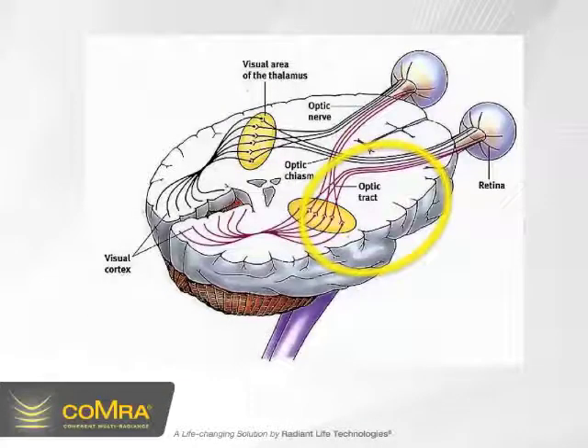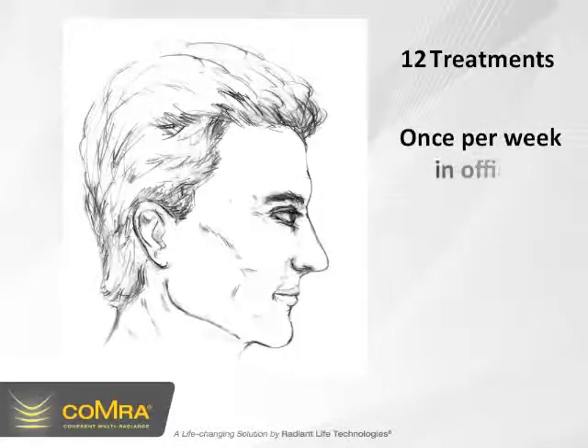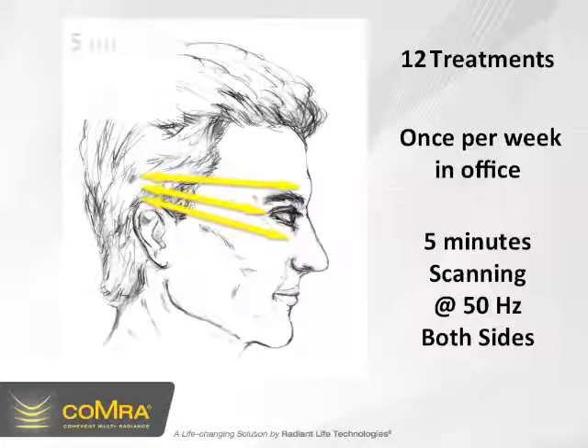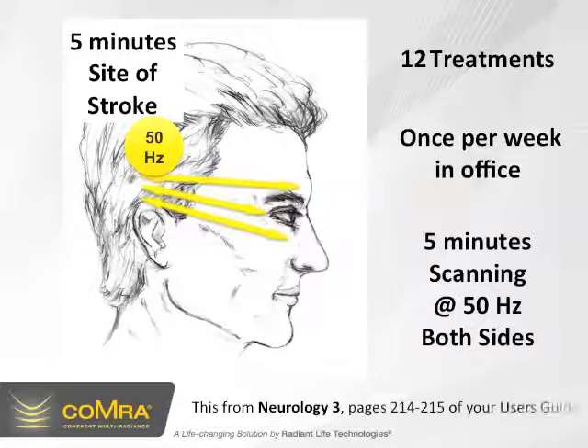If we look at this diagram, you'll notice the area indicated by the yellow circle corresponds with this area of the brain where the stroke occurred, and it affects the right nerve pathways in both eyes. This slide shows the general area the stroke occurred, and this is where the treatment was administered. There were 12 treatments done in total, once per week, in office. The treatments were about five minutes each, scanning at 50 hertz on both sides of the head, as indicated by the yellow lines, and in addition, five minutes at the site of the stroke, indicated by the yellow circle, also at 50 hertz. This is adapted from Neurology 3 on pages 214 and 215 of your user's guide.